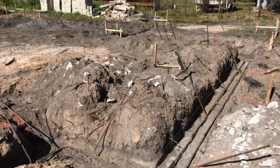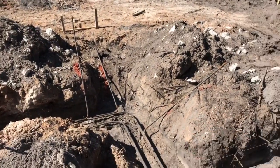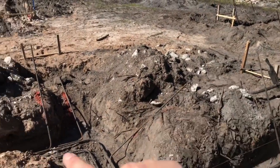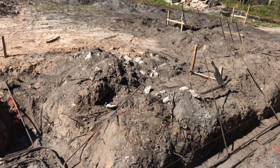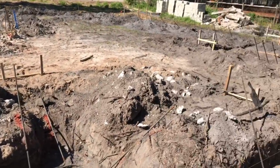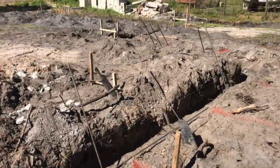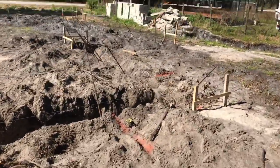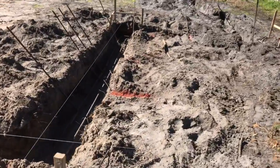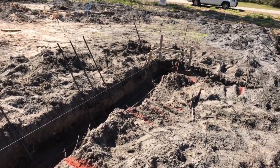Over here at the back of the house is where the back porch will be. You'll notice the back porch is actually going to be elevated up, so this section of pad here is where the porch will reside.